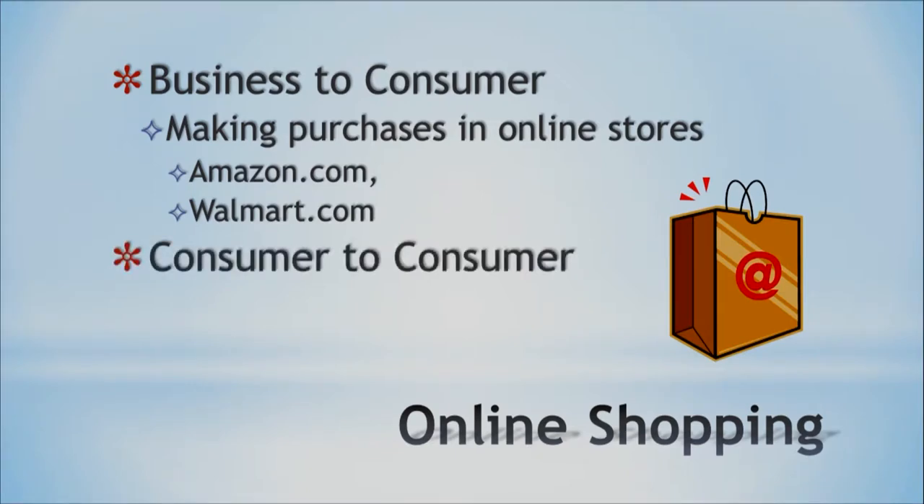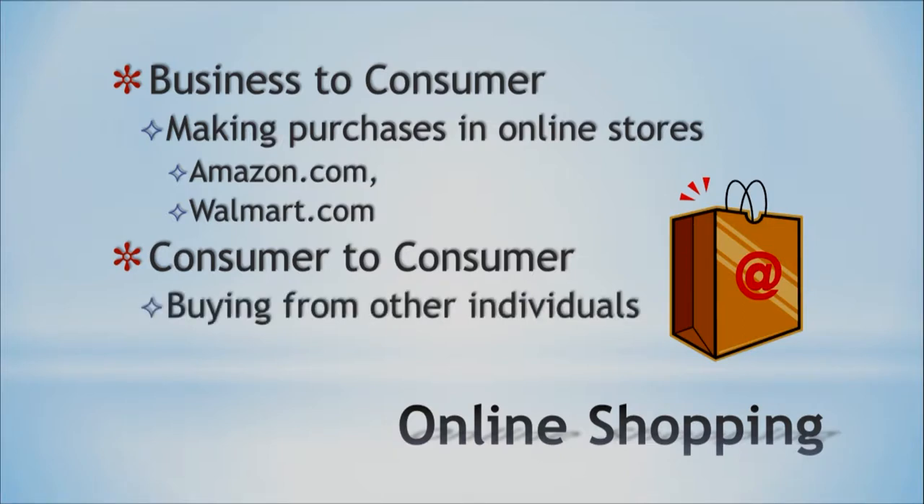Another model is consumer-to-consumer, which is when we buy from other individuals. We have eBay — it's like your personal online garage sale. Then you have Craigslist, where you can find listings in Oahu and go do the transaction right there. Shopping locally like that is a hybrid model too — you can contact the owner, go check it out, pay, and you're out of there with the goods. And it's cheaper. You usually get something cheaper with the consumer-to-consumer method than with business-to-consumer. Now I'm going to show you some things to watch out for when shopping online to stay safe.